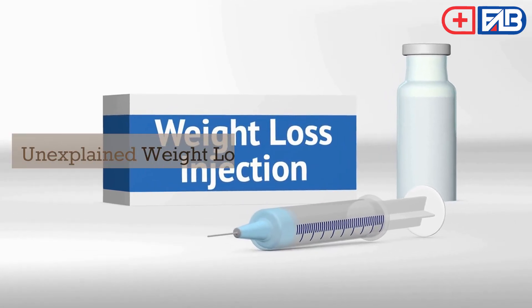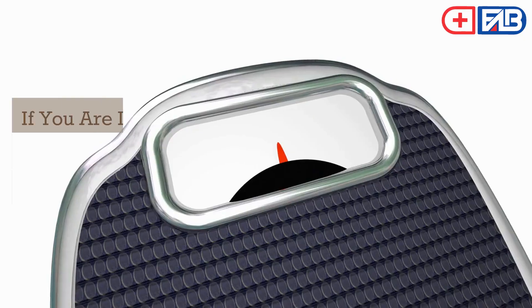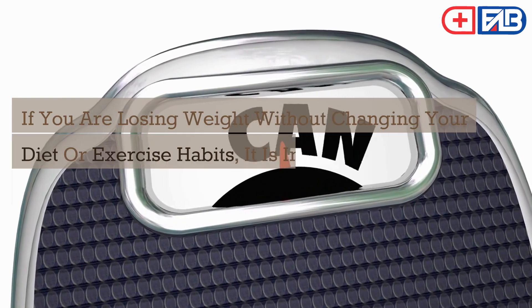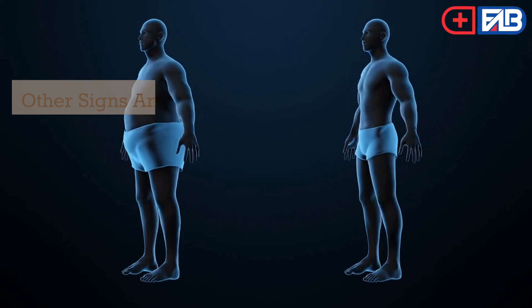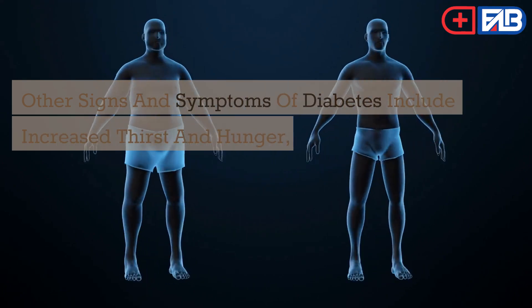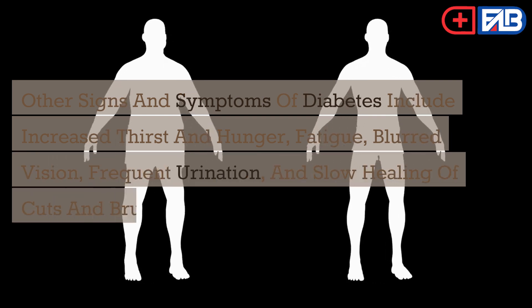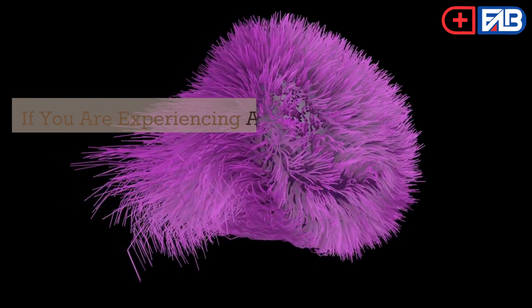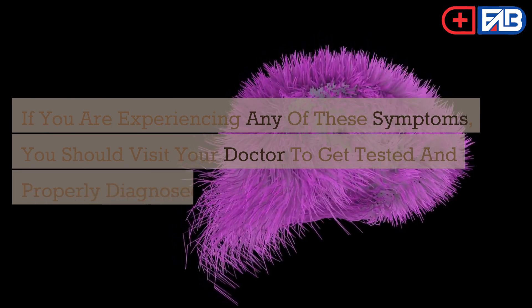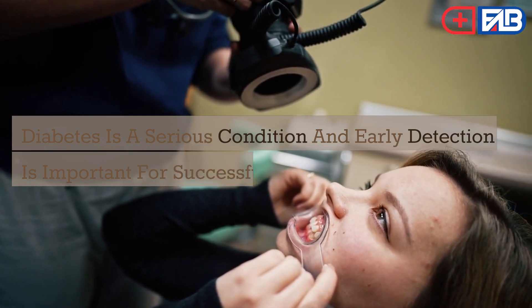Unexplained weight loss is one of the common symptoms of diabetes. If you are losing weight without changing your diet or exercise habits, it is important to talk to your doctor. Other signs and symptoms of diabetes include increased thirst and hunger, fatigue, blurred vision, frequent urination, and slow healing of cuts and bruises. Diabetes is a serious condition and early detection is important for successful treatment.